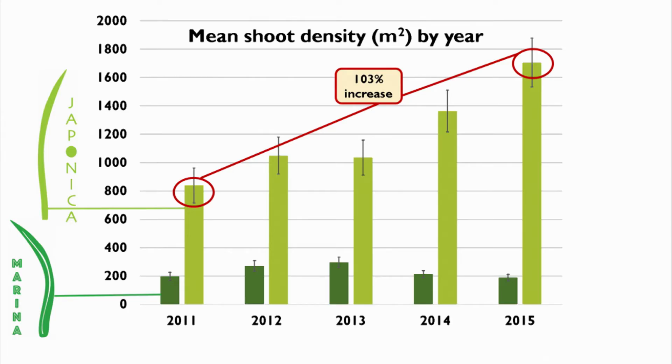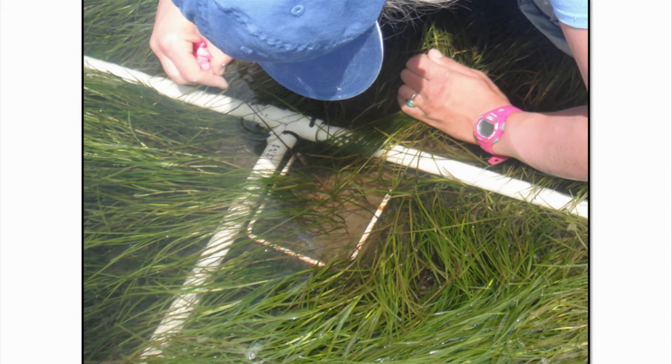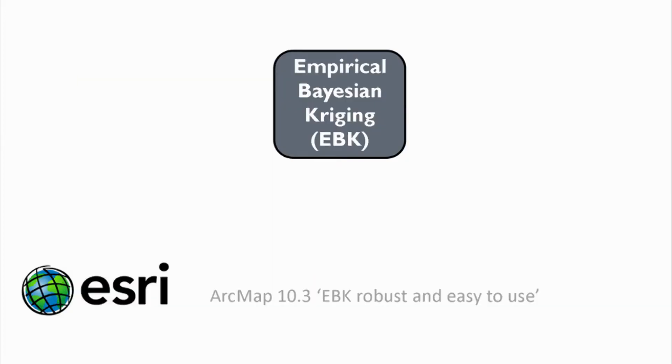These are the results from 2011 to 2015. This is the time when I did an original interpolation of our data. The key point in this plot is the Japonica — you can see we had an over 100% increase in mean density between those years. So we're wondering: where is that change occurring? Is it all intensity in the location where the Japonica is normally found, or is it expanding in its distribution? And that's when I turned to these geostatistical tools.